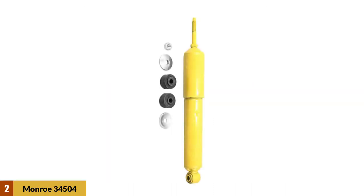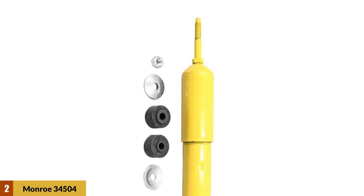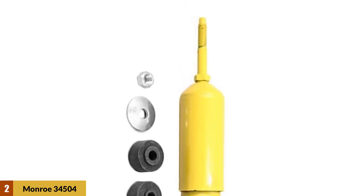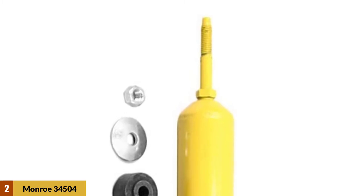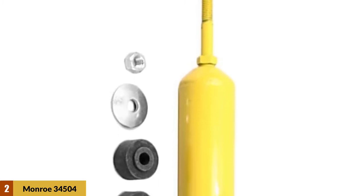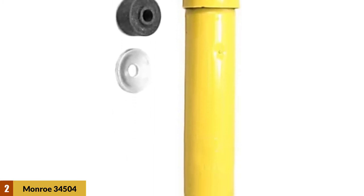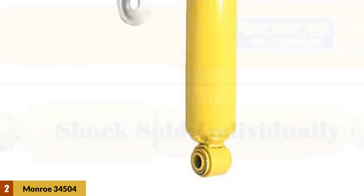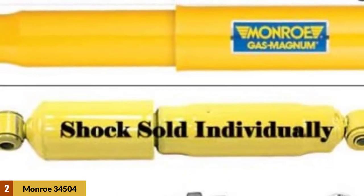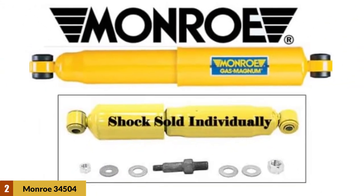At number two: Monroe 34504 Gas Magnum Truck Shock Absorber. The Monroe Gas Magnum truck shock absorber is designed for mid to full-size hard-working pickup trucks and vans. These units provide firm control without a harsh ride, with up to twice the fluid capacity of standard one-inch bore shocks. Monroe Gas Magnum truck shocks work more efficiently with less effort, featuring lower operating pressure and more fluid for more consistent performance.